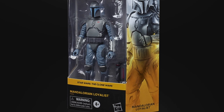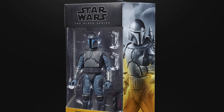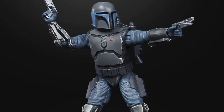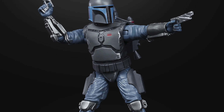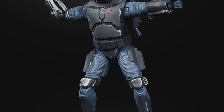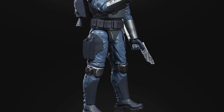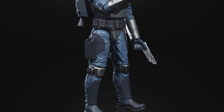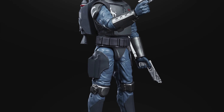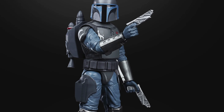Next up we're going to get a look at the Mandalorian Loyalists — a very cool figure. Obviously this is going to make up the Mandalorian army that was going against the Mauldalorians, which we'll get to next. This is another army build figure, and not only can you use it to build your Mandalorian army, you can also use this figure to represent the underground clan of Mandalorians from The Mandalorian TV series on Disney+.